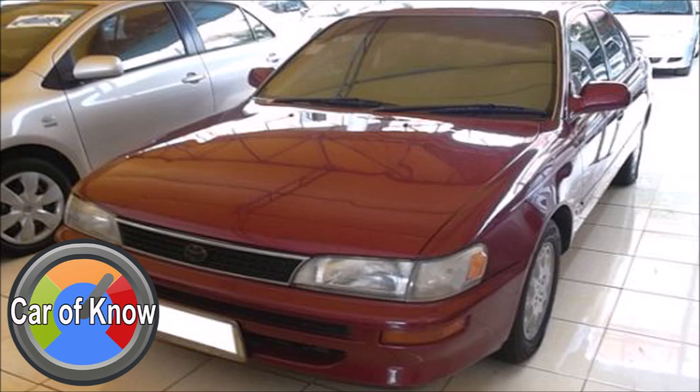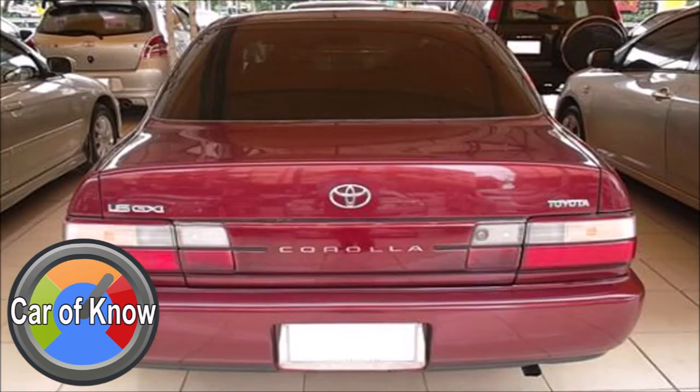The Corolla has always played a big role. Its design has been very successful, representing one of the most accomplished years for the model. The Corolla's design philosophy made it stand out as a landmark vehicle.